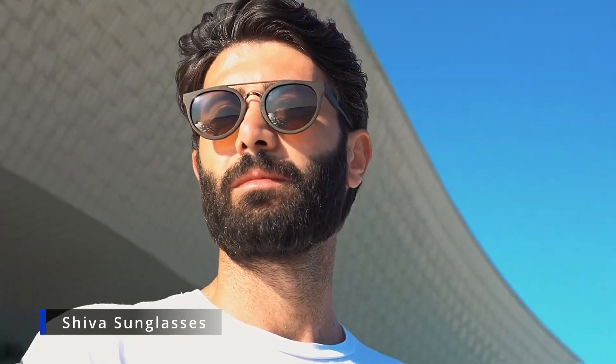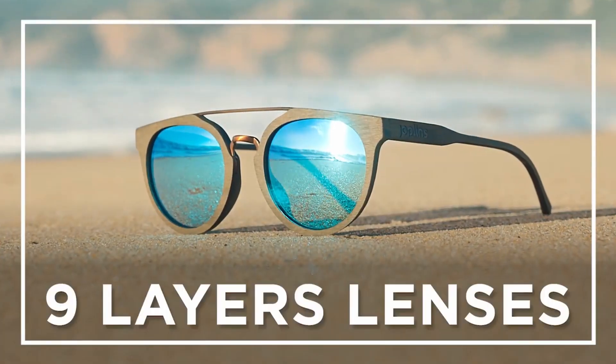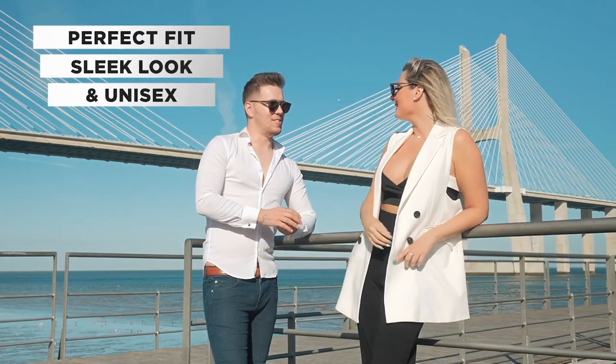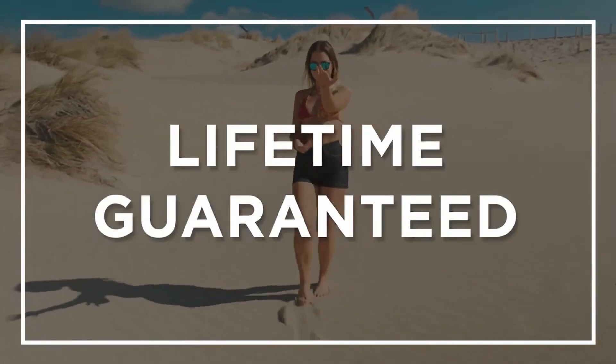The Shiva sunglasses are one-of-a-kind, durable, and environmentally friendly. With nine layers of protection, the Shiva features unbreakable and scratch-resistant next-generation lens technology that offers full polarization. It also provides a perfect design with a nice, clean finish that is stylish and versatile, perfect for most face shapes and regardless of gender. The Shiva comes with an easy-to-carry, sustainable tri-fold cork case. It's lifetime guaranteed — this pair will last you a lifetime. The Shiva is priced at $79.